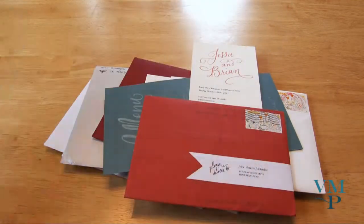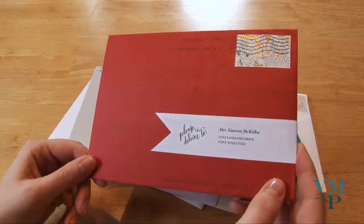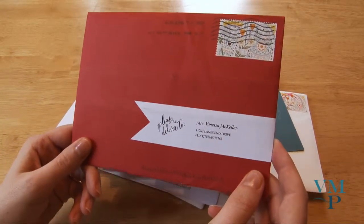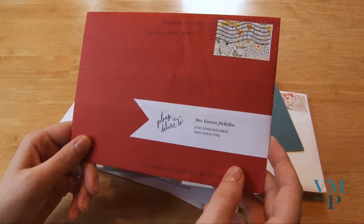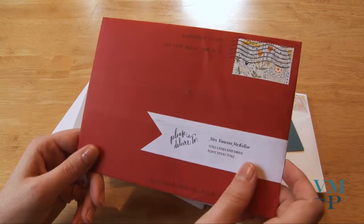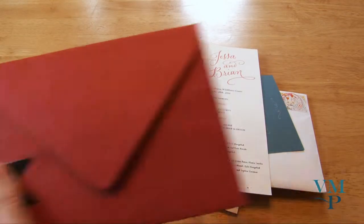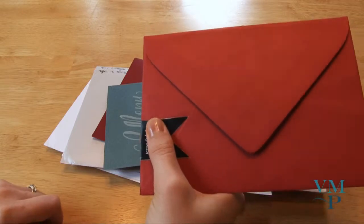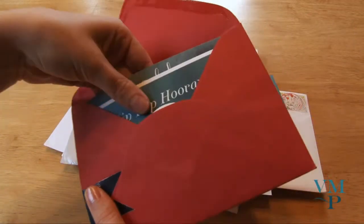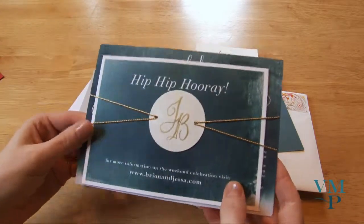This is Brian and Jess's invitation. They were the ones that had the all Super 8 wedding in Austin — you may have seen their highlights. I really like how it says 'please deliver to' instead of just the address, and then on the back is their return address. Pretty neat, huh?